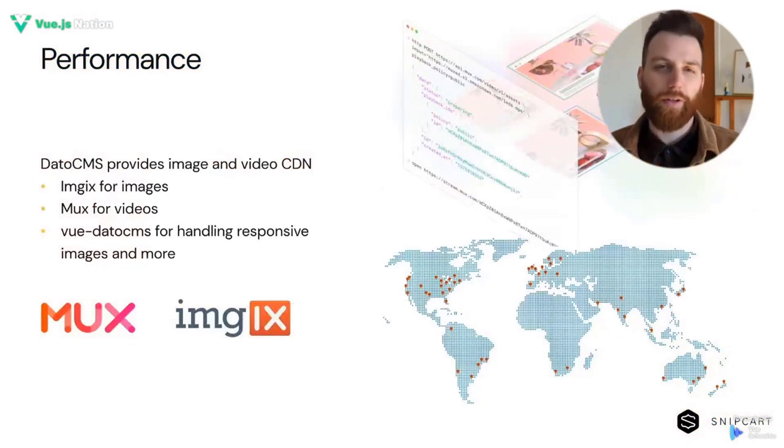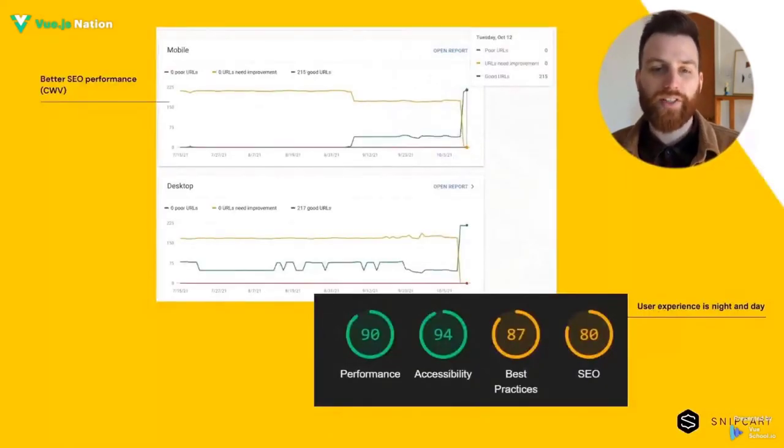Another critical part of web performance is assets. DatoCMS provides a CDN for both images and videos. They also provide a few Vue.js utilities like a responsive image component. This allows us to fetch images quickly and at the right size, and display them using best practices like srcset and sources without much effort. The results were night and day both for performance tests and for real-life usage. Once loaded, the page transitions were almost instant.